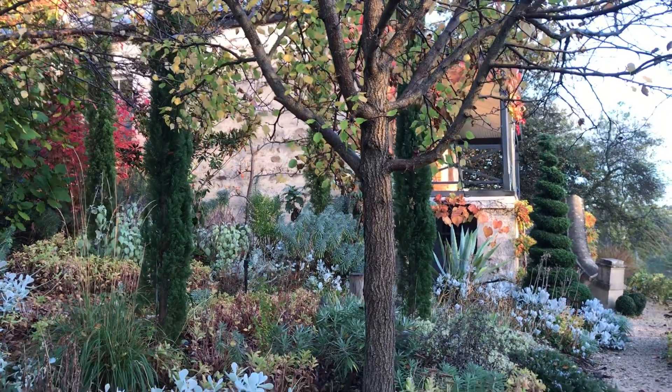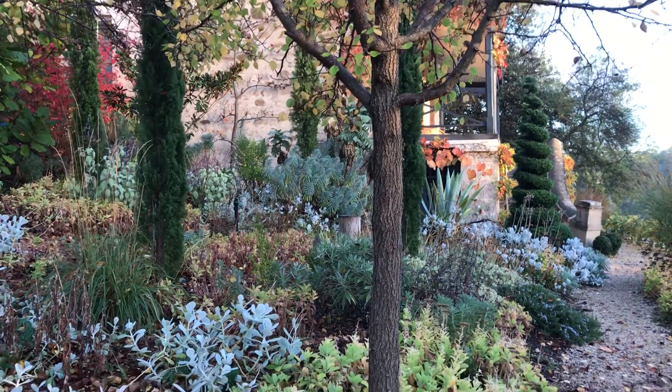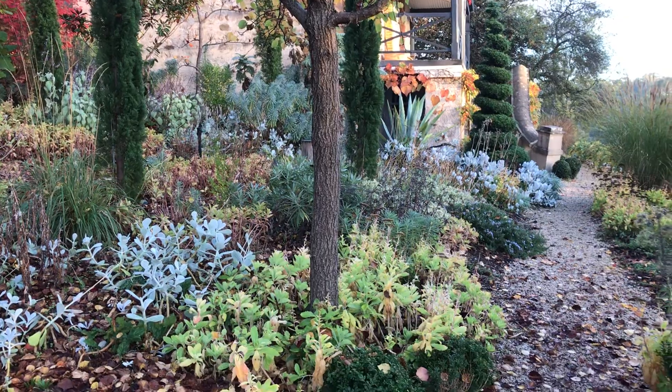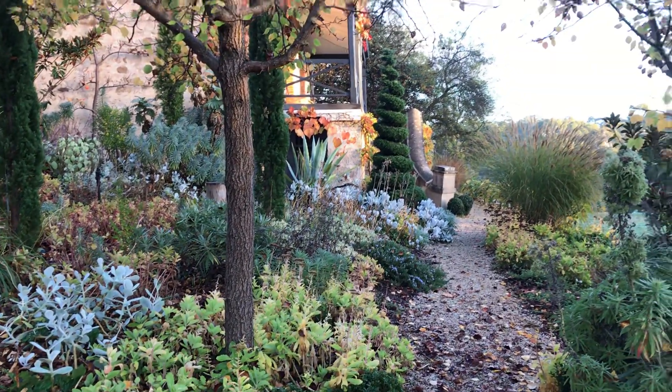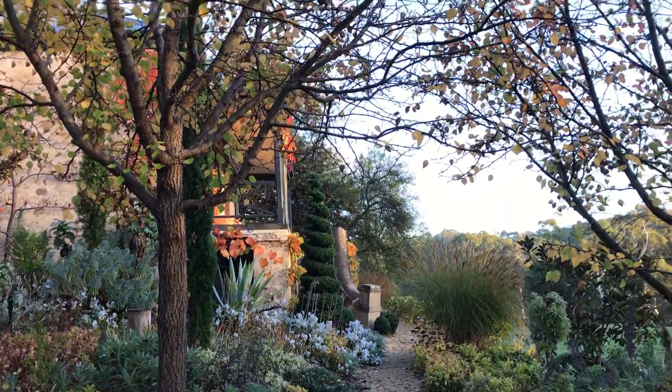It is such a spectacular time of year. You can see here we're well into autumn, so the sedums under the Manchurian pear are starting to turn yellow and the Manchurian pears themselves have lost the majority of their leaves as you can see here.